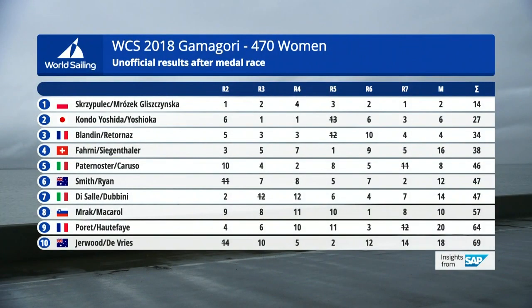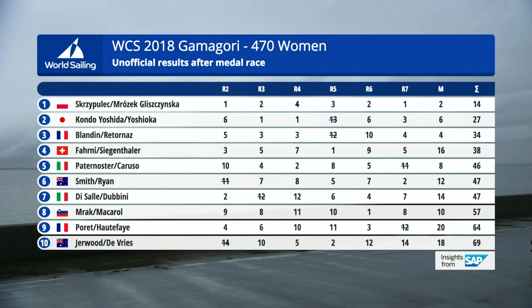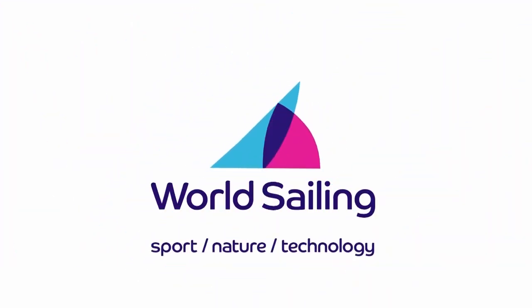Let's confirm the results — let's show you that leaderboard. Still unofficial, but I think we can go with those three medals. The Poles take it by a country mile, and then come Yoshida and Yoshioka of Japan. And well done to Blandine and Retournard — a great performance from them to take third. Disappointing in the end for Di Salle and Dubini; they started so well but fell back. And I think the Swiss will be disappointed by their performance as well. Not quite sure what happened there.